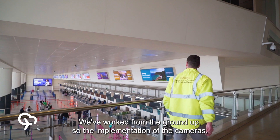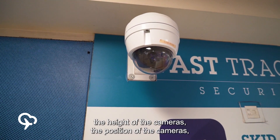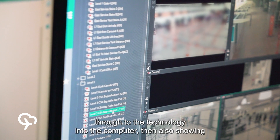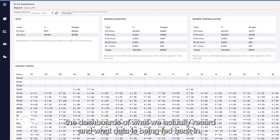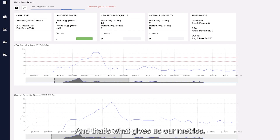We've worked from the ground up — so the implementation of the cameras, the height of the cameras, the position of the cameras, through to the technology into the computer, and also showing the dashboards of what we're actually recording, what data has been fed back in, and that's what gives us our metrics.